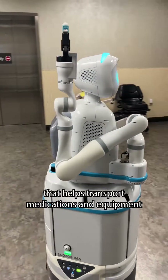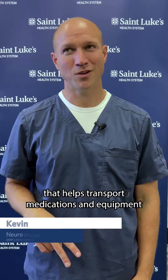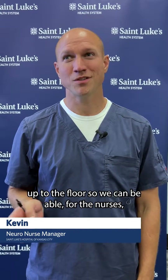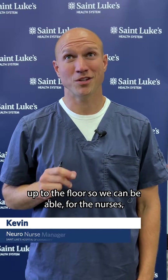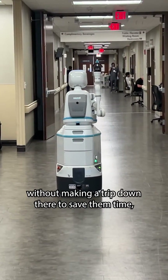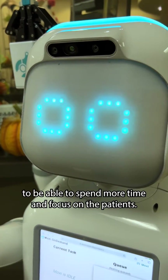Moxie is a robot that helps transport medications and equipment from our central supply room and our pharmacy up to the floors, so nurses can retrieve the medications without making a trip down there — saving them time to spend more time and focus on the patients.